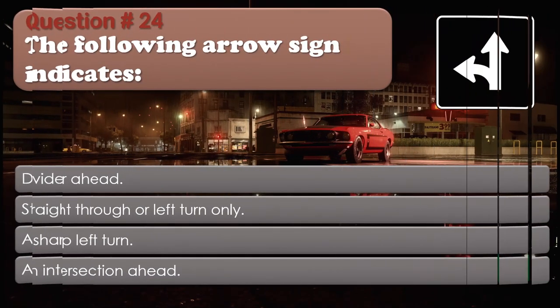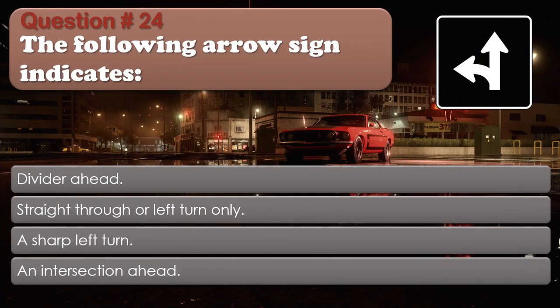Question number 24: The following arrow sign indicates: Divider ahead; Straight through or left turn only; A sharp left turn; An intersection ahead. The correct answer is Straight through or left turn only.